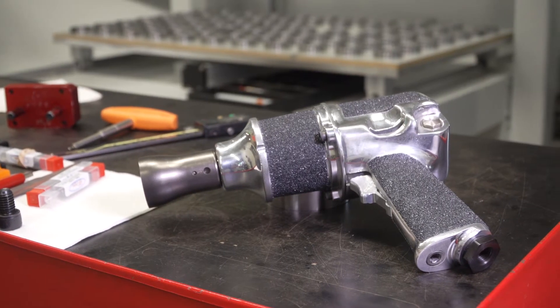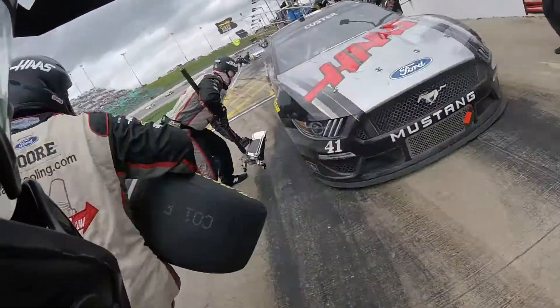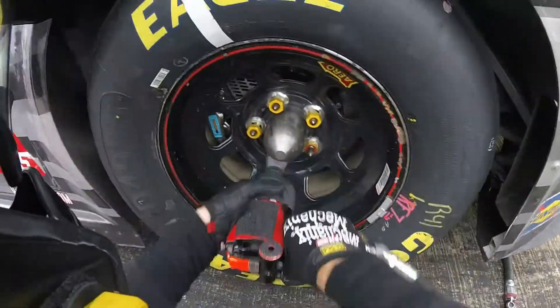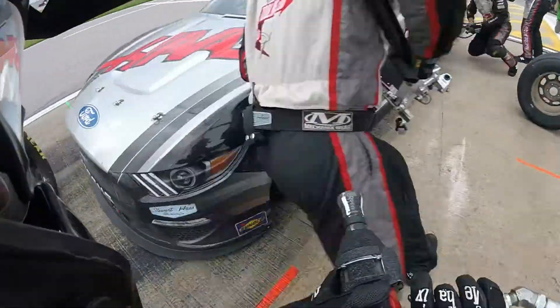An impact wrench is really comprised of two halves. The back half — the handle of the tool — has an air motor in it. The front half is where all the impacting is going on. That mechanism is being driven by an air motor and that is what's delivering the blow to the fastener to either loosen it or tighten it.